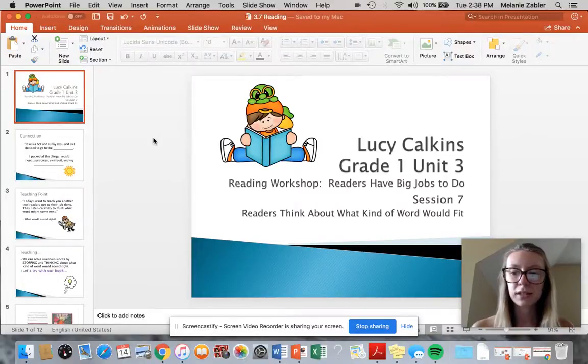Hi first graders, welcome back. Today we're on session seven, which is readers think about what kind of word would fit.